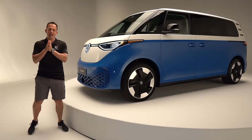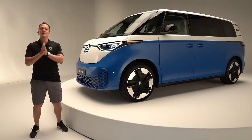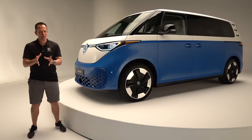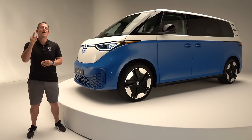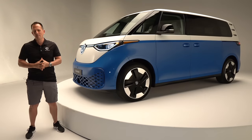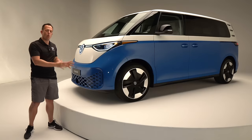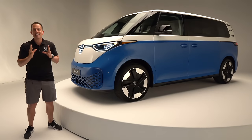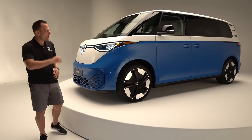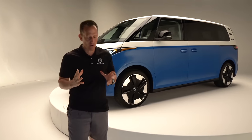Hey guys, what's up? It's Joe Rady from Rady's Rides. I am here in a special studio location deep within California because guess what? I have something that is going to really shock you and electrify you — something you have been waiting for since we gave you an early taste last year at one of the major auto shows. Let's talk about what's going on here.